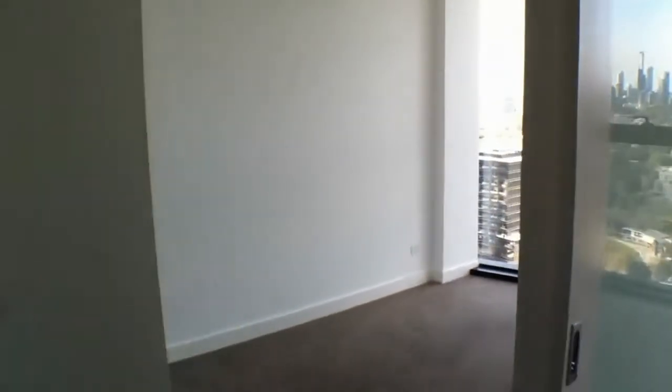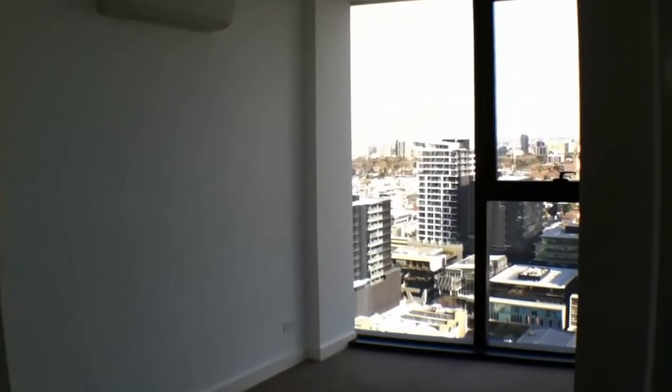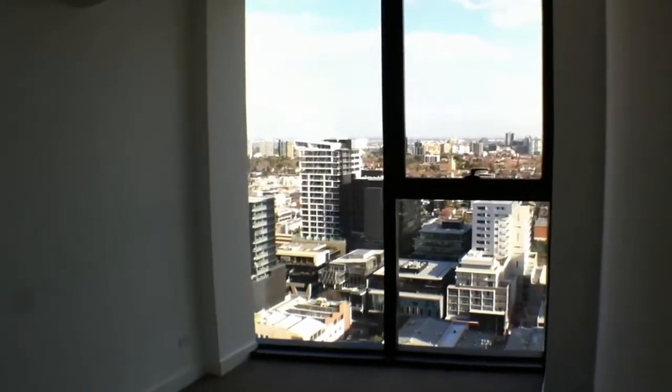This then opens into the bedroom. The bedroom again benefits from an air conditioning unit, floor to ceiling windows, and there's also ample built in robes.